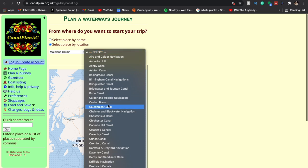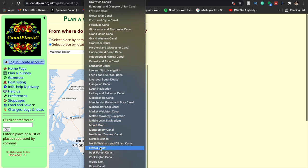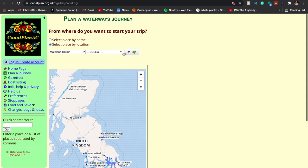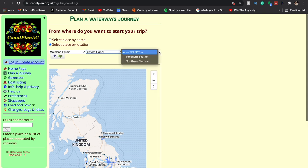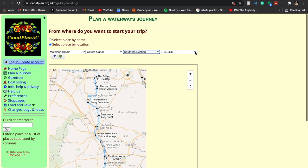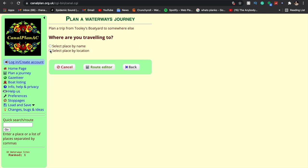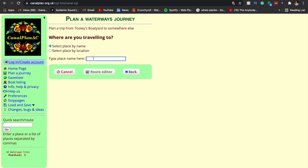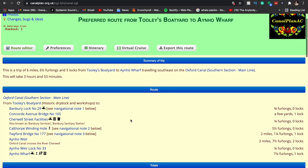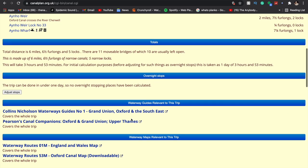Right now we're on the Oxford, so we selected Oxford, then which part of the Oxford, and it will calculate your route to where you want to go. Here we just typed in the location, which is a really quick way of doing it. It will calculate how long your route will take, where water points and facilities are — it's super detailed and will also give you a map at the bottom.